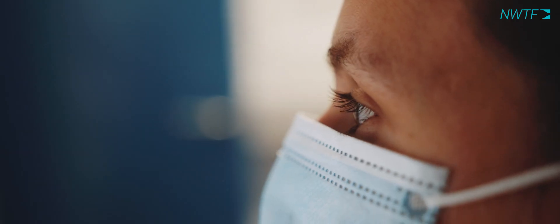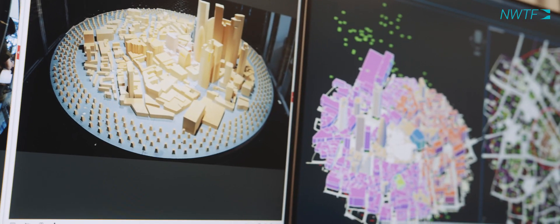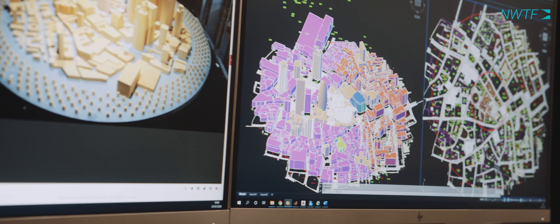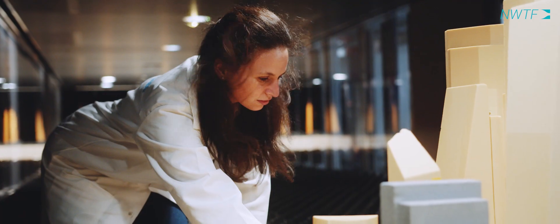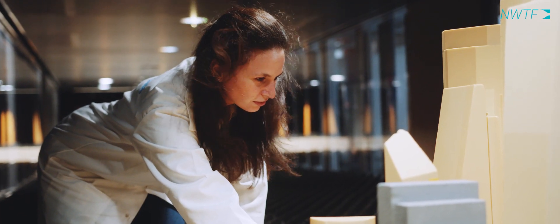My colleagues are taking measurements around the streets with and without a proposed development. We are looking at whether this new proposed development causes dangerous wind speeds or uncomfortable wind speeds at street level.